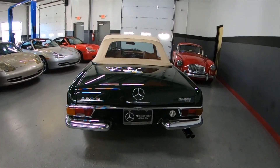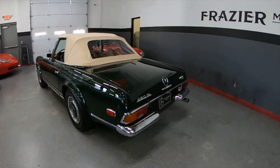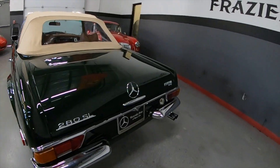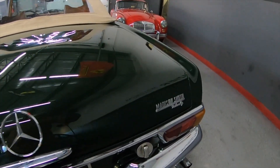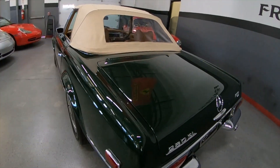The car has always lived in Nashville, so it's not a rusty car — it's a good southern-states car. It was sold new at Madison Smith, a franchised Mercedes store at that time.